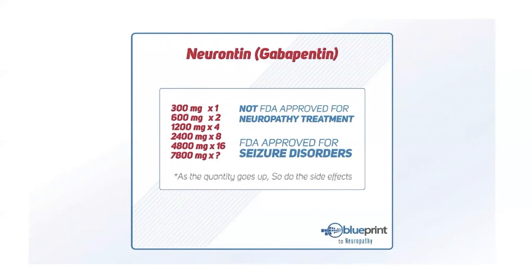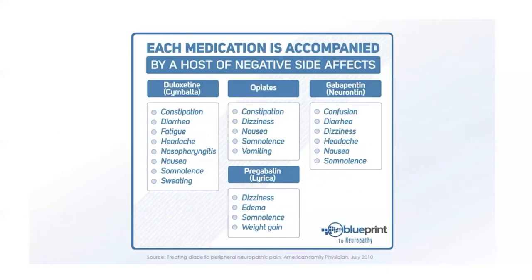You have to ask whether the benefits and trade-offs are worth it at those high dosages. Each medication comes with a whole host of potential side effects. We're not telling you not to take medications — there's a time and place for them. You might need to take the edge off to go to work, enjoy family time, go on walks, or sleep at night because your feet feel like they're burning. If that's the case, keep taking your medication until you find a long-term solution.